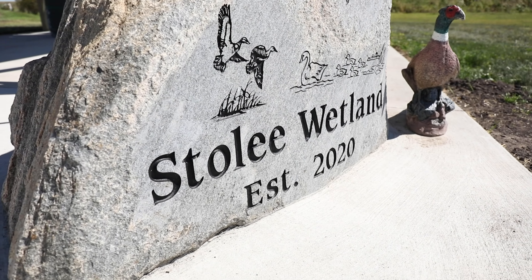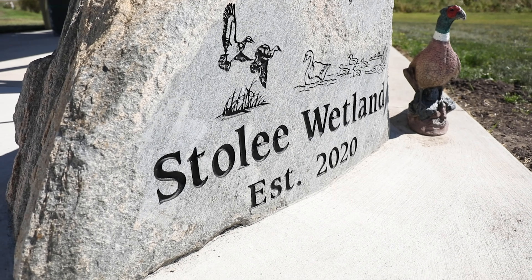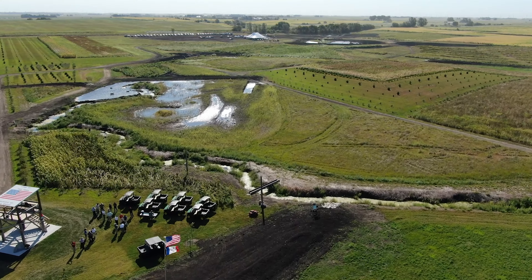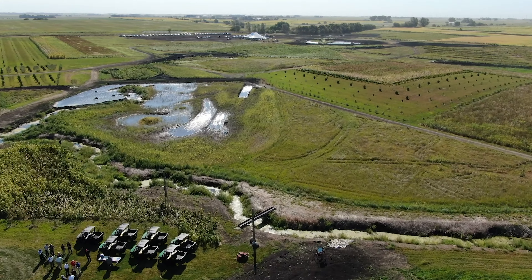Today we're at the Stolle Wetland, and we were initially contacted by Heath Stolle. He's a great conservation landowner, very conservation minded. Ducks Unlimited helped cost share the wetland that you can see out here. I'm always looking at ways to improve habitat on a farm and on the landscape. The Krep Wetland is a great water quality practice because it is very effective at taking the nitrates out of the water.